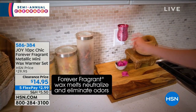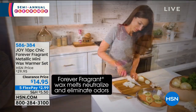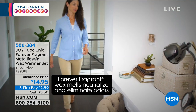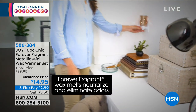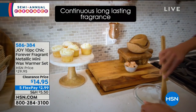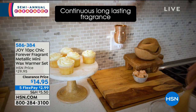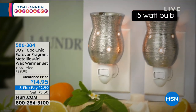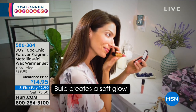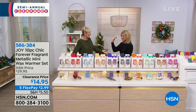Never before at that phenomenal value — we have most colors and scents still available. Not only does it emit the most beautiful fragrance into the air, but it's also odor eliminating, which is tough to find anywhere. Joy's buyers are here with us.